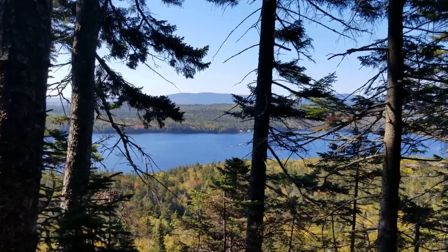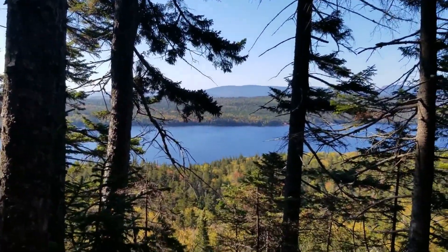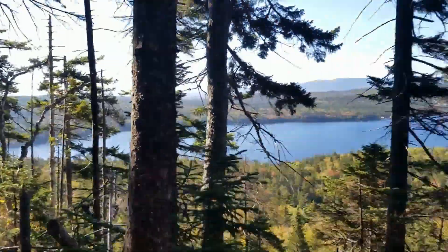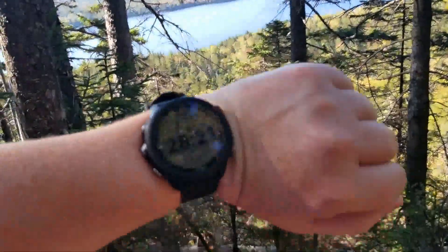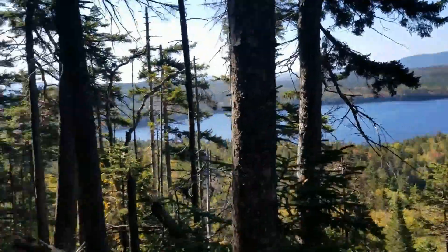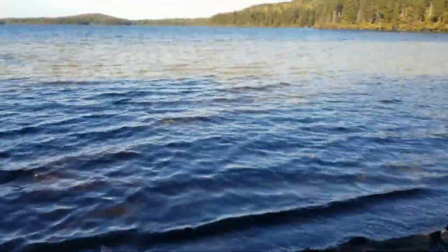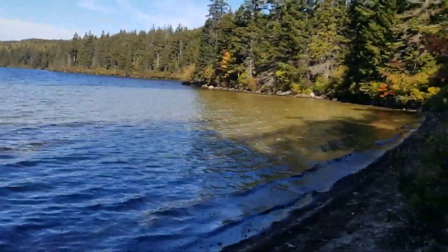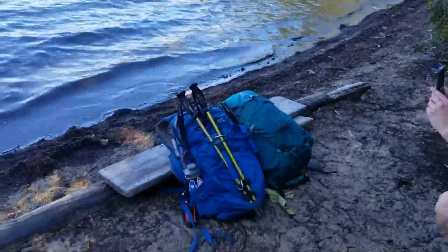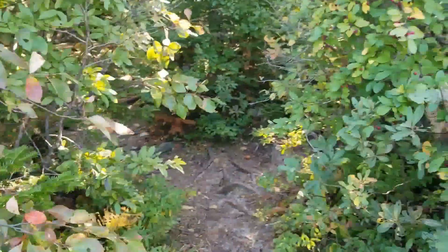That must be what we climbed yesterday — we think that's the nice Moxie Pond. We're cruising, we're at 2.7 miles in so far, one mile in 28 minutes. We just came down and now we're hanging out at the beach, having a little fun at Moxie Pond. Bag photography happening, fall leaves, great pathway.